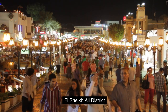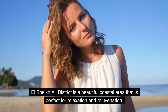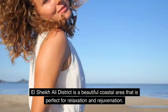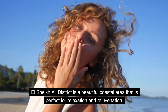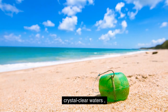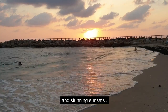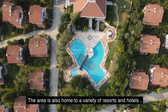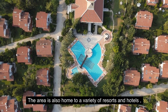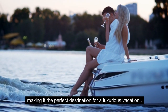El Chic Ali District is a beautiful coastal area that is perfect for relaxation and rejuvenation. It's known for its beautiful beaches, crystal clear waters, and stunning sunsets. The area is also home to a variety of resorts and hotels, making it the perfect destination for a luxurious vacation.